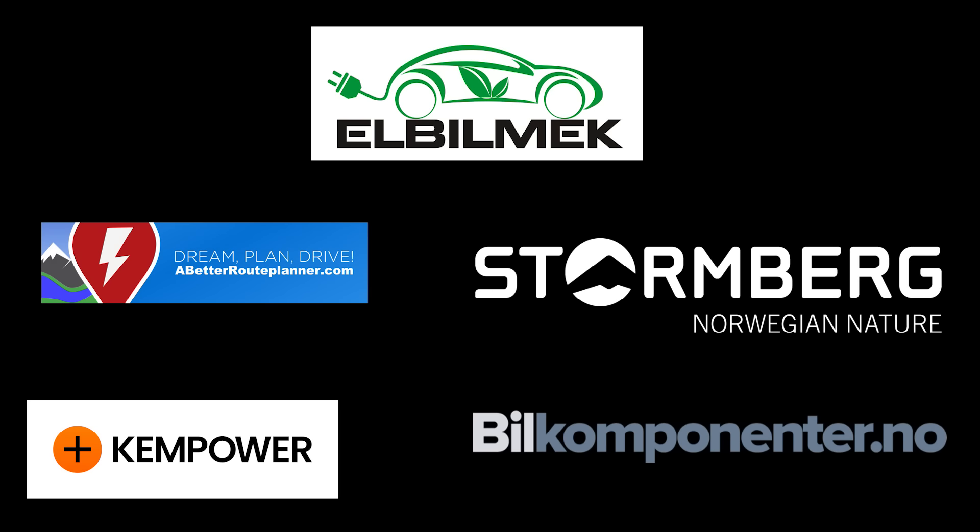This video was brought to you by Elbilmerk, Abedur Planner, Storenberg, Kemp Power and Bilkomponenter.